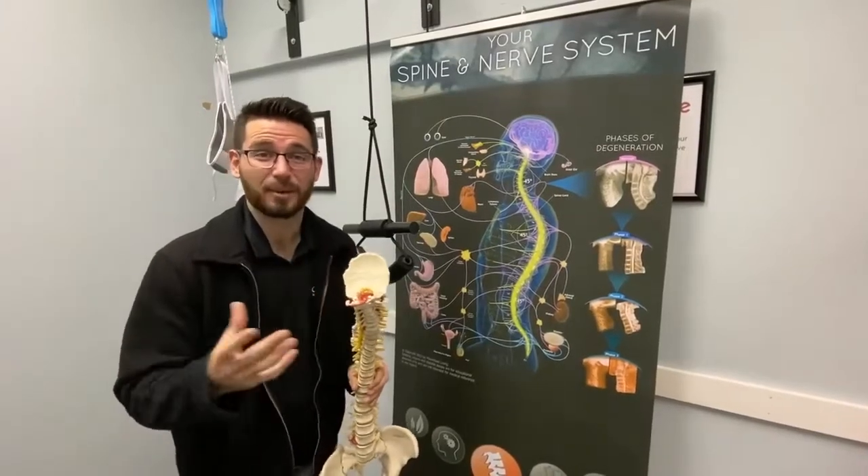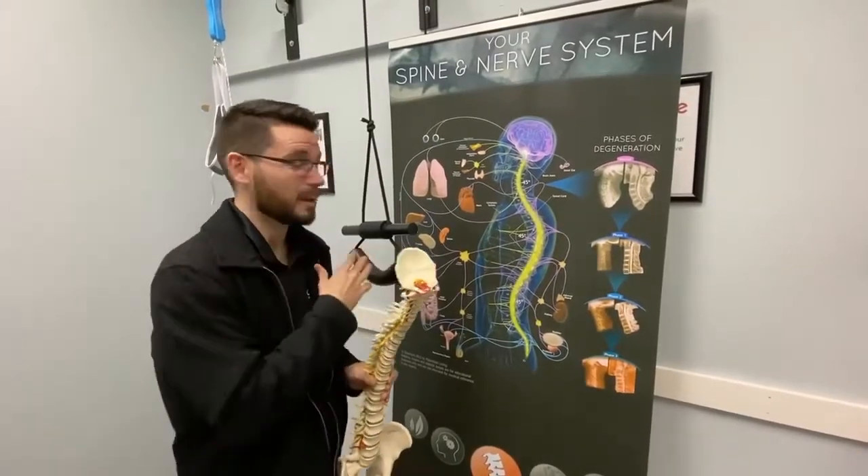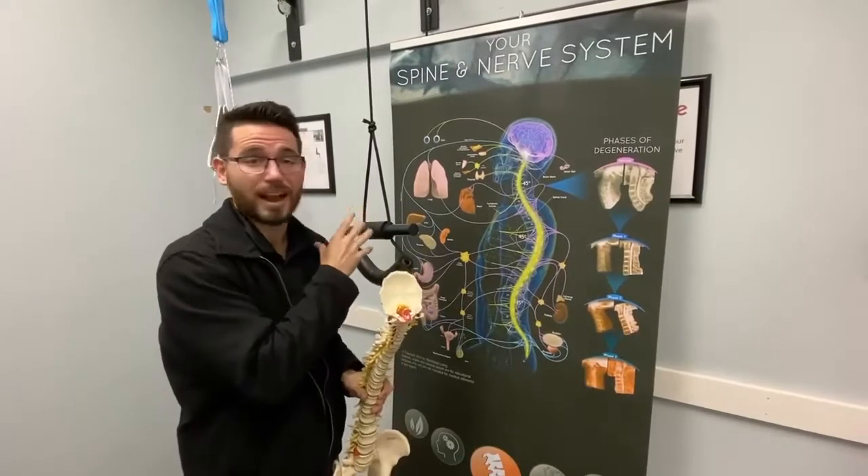Hey guys, Dr. Kyle Mullen, Champion Wellness Centers of El Rico, and today I want to talk to you about why cervical traction is the mixed component of the corrective care process and why we do it.